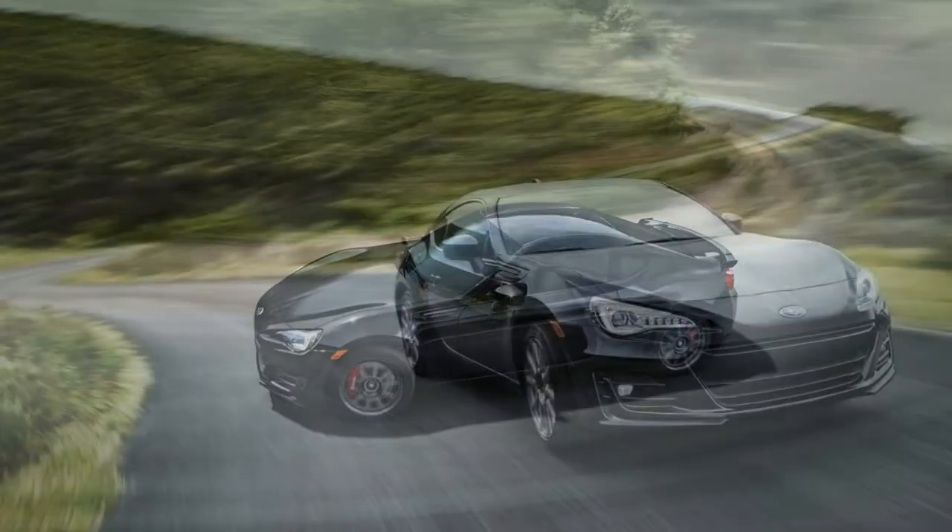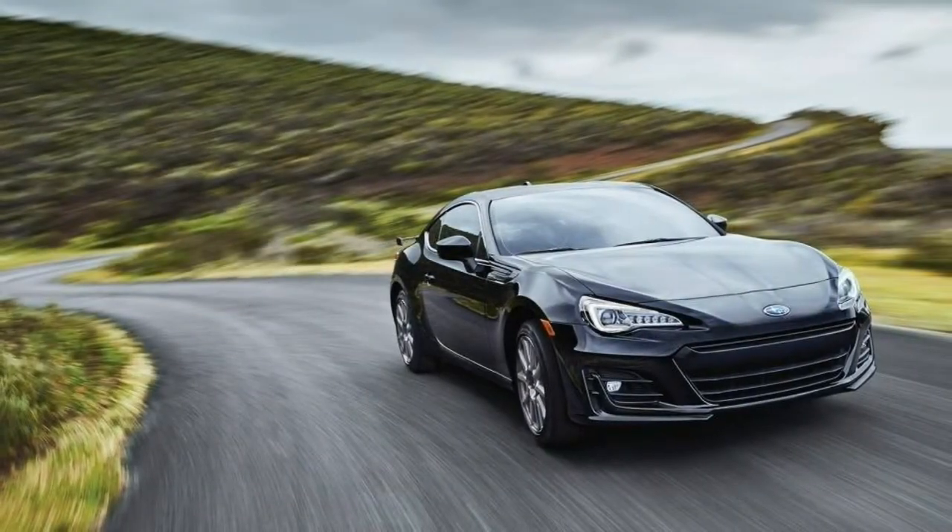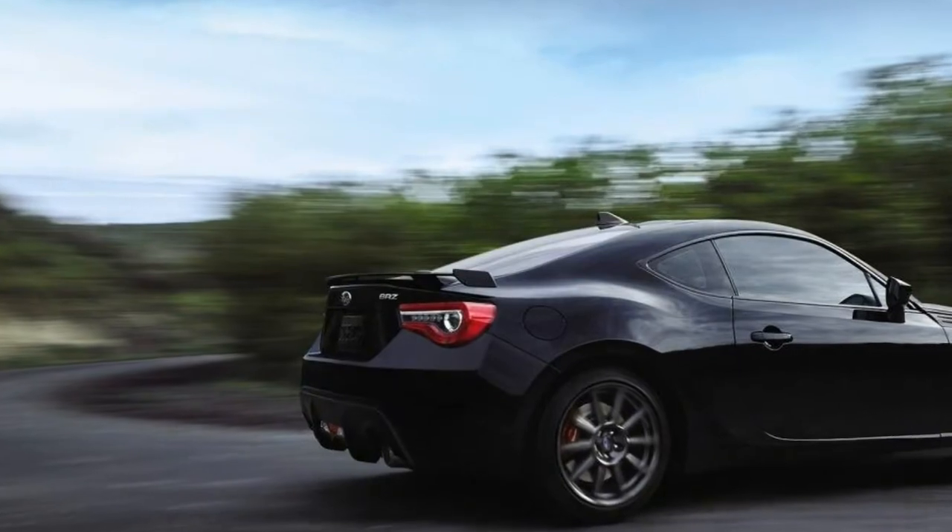Finally, we'd recommend the manual transmission. If you're into driver's cars, it's the way to go.